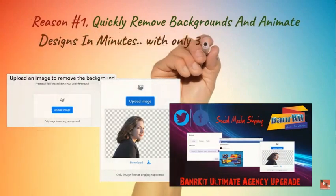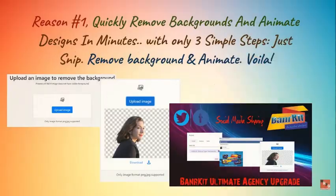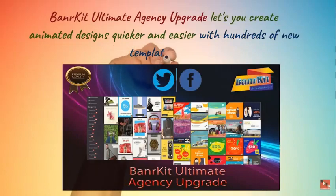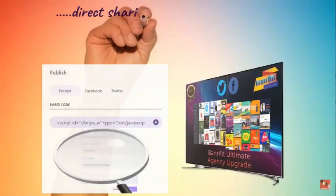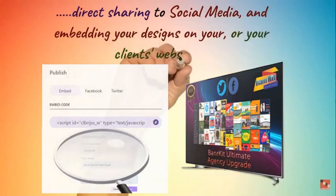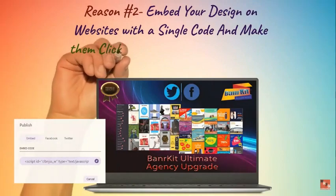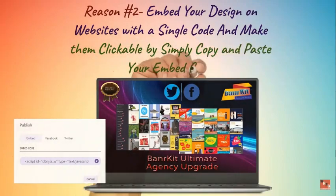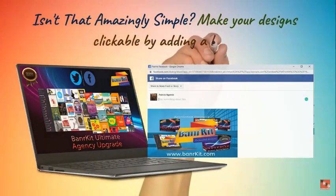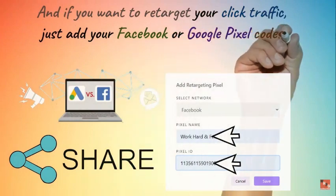Here are three reasons why you need this upgrade. Reason one: quickly remove backgrounds and animate designs in minutes with only three simple steps — just snip, remove background, and animate. Voila. Banner Kit Ultimate Agency Upgrade lets you create animated designs quicker and easier with hundreds of new templates, direct sharing to social media, and embedding on your or your clients' websites. Reason two: embed your design on websites with a single code — simply copy and paste your embed code, make designs clickable by adding a link.